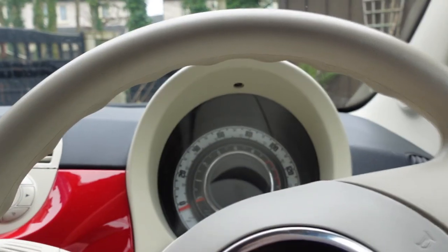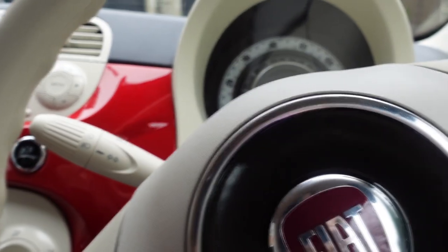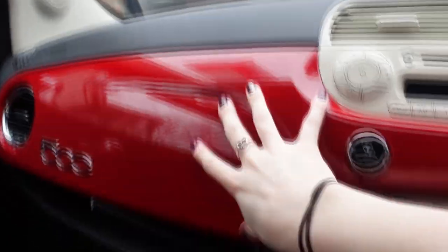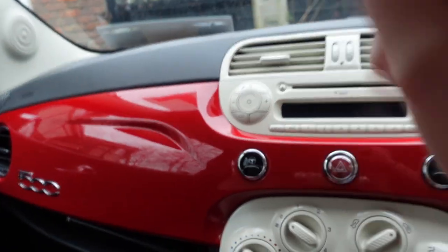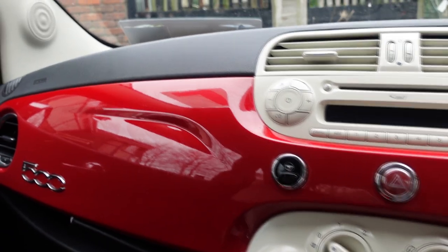Everybody kind of likes it. I like it especially because it kind of reminds me of a 60s diner. It's so cute, and the color is just so fabulous. It's so old-fashioned, and that's just my style — I'm so into the 60s, the 50s. And then this is what the dashboard and everything looks like. It's such a shiny color, and you should see it when the sun is shining.